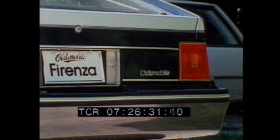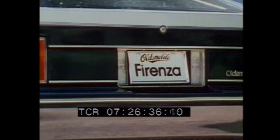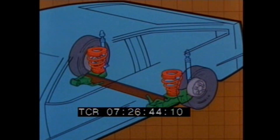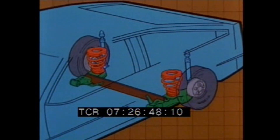In the rear, large, easy-to-see taillights and Oldsmobile's reinforced reaction injection molded rear bumper blend style with practicality. Forenza's rear trailing arm suspension helps save space for passengers and luggage, and computer-selected coil springs help smooth the ride.